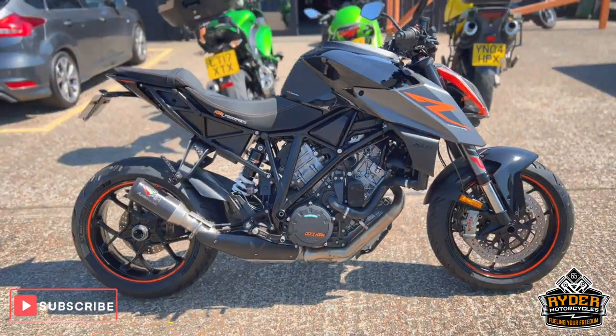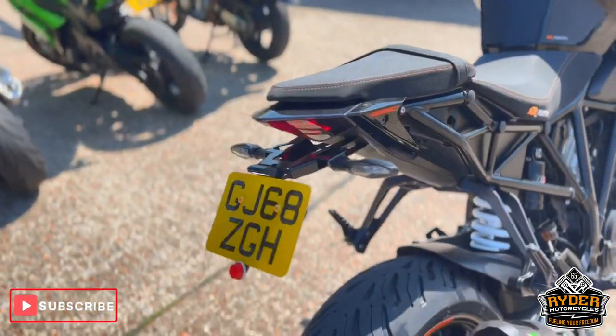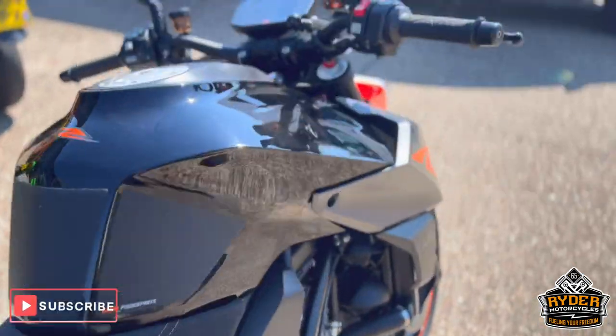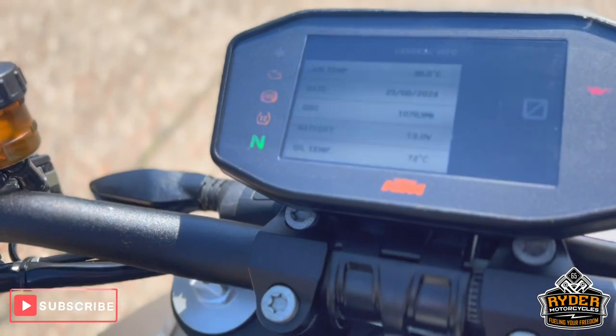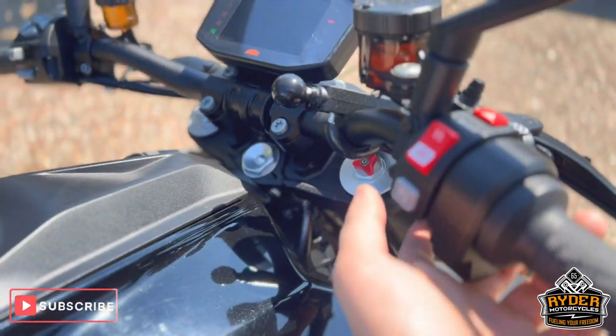Just arrived in stock, it's this really nice KTM Super Duke 1290. It's a 68 plate. The mileage is 10,763. The bike's yet to have a valet.